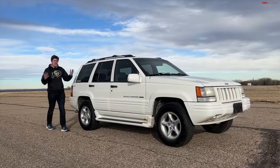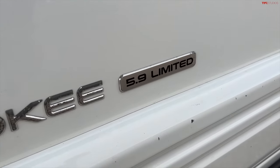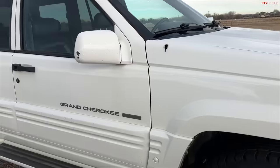This is the performance SUV everybody forgot about — the Jeep Grand Cherokee 5.9 Limited — and it's up for auction right now at TFLBids.com. A one-year-only Jeep with 345 pound-feet of torque. Check it out over at TFLBids.